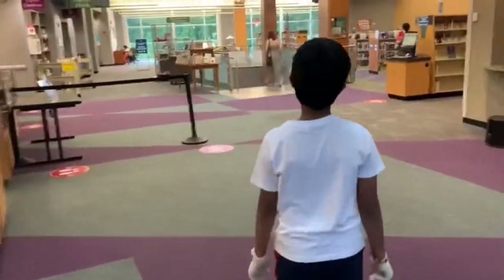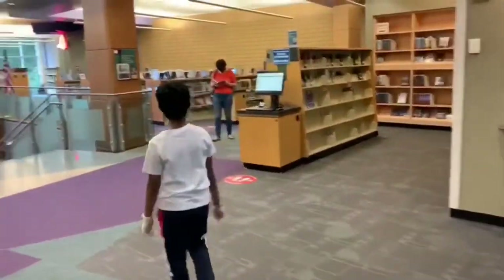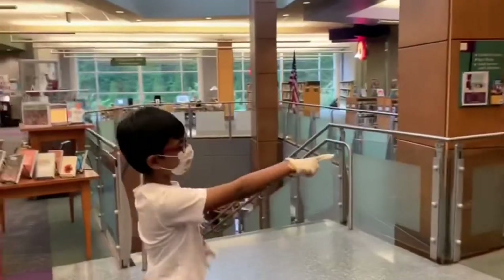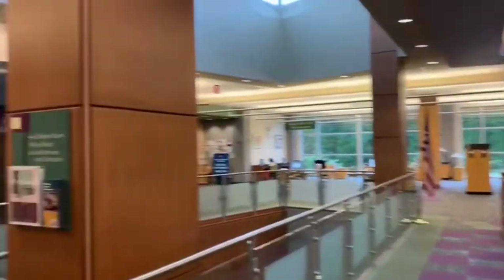Now I'm entering the Henrico County Library. Here it is. In this library, there are two levels. The first one is for adult books, and the second one is for children's books.